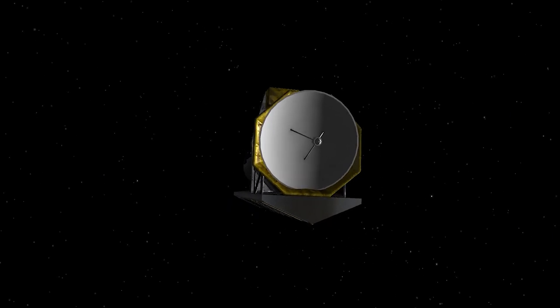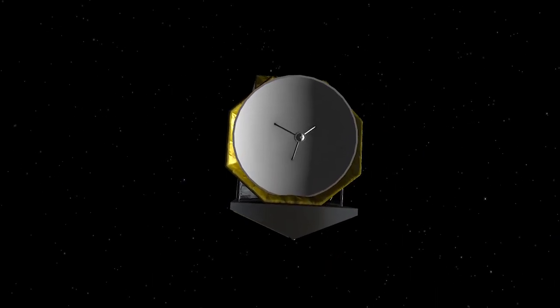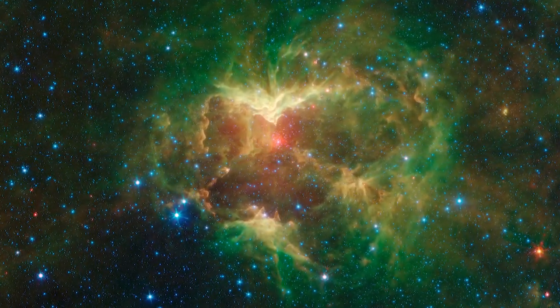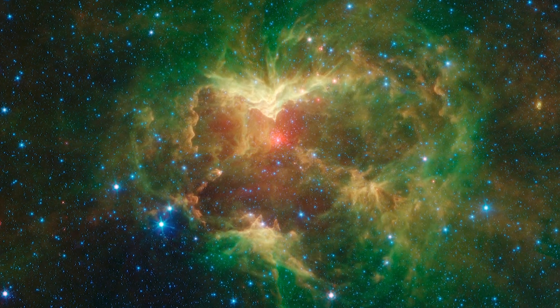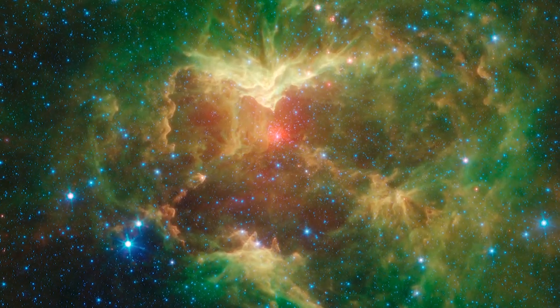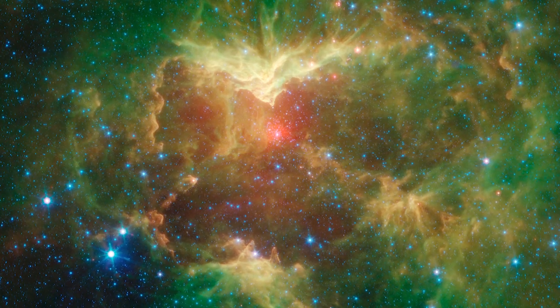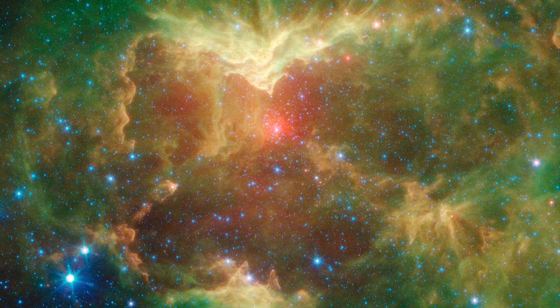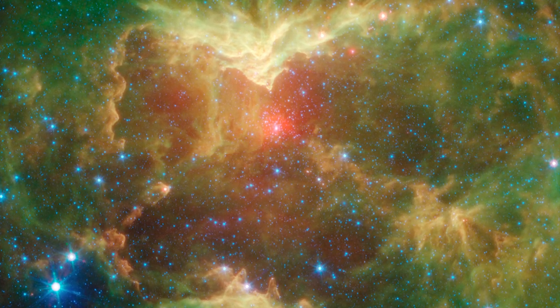Spitzer detects infrared light invisible to the human eye. The green and red regions in the picture represent light emitted by dust radiating at different temperatures. Meanwhile, the O-type star that carved out the cosmic pumpkin is represented by the white spot near the center of the nebula.